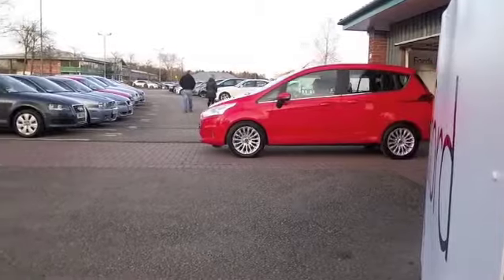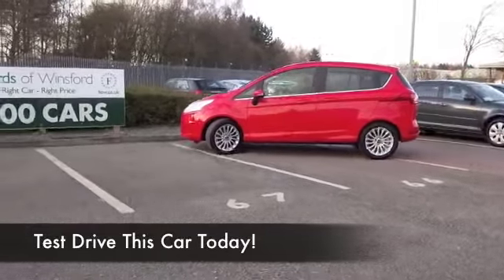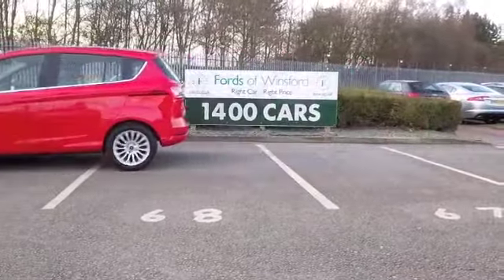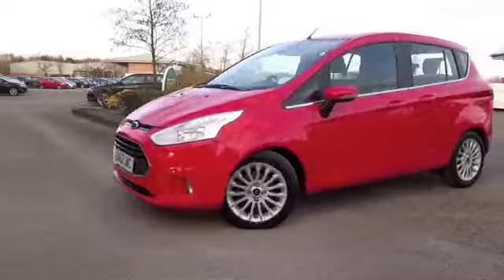Here we have family friendly motoring in a car that is going to put a smile on your face every time you get behind the wheel. This kind of tomato red looks lovely, I have to say — very modern. And from 2012, it actually looks as good as new; it's only got about 5,000 miles on the clock.